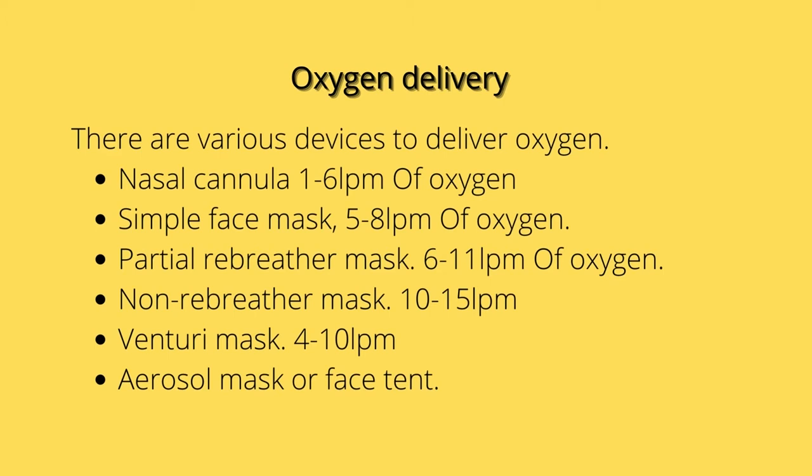A partial rebreather mask delivers between six to eleven liters per minute of oxygen, and we always adjust the oxygen flow to keep the reservoir bag from deflating. For a non-rebreather mask, we deliver between ten to fifteen liters per minute, always keep the reservoir bag two-thirds full, and assess the valve and flap hourly. A venturi mask delivers between four to ten liters per minute and provides the most precise oxygen delivery.